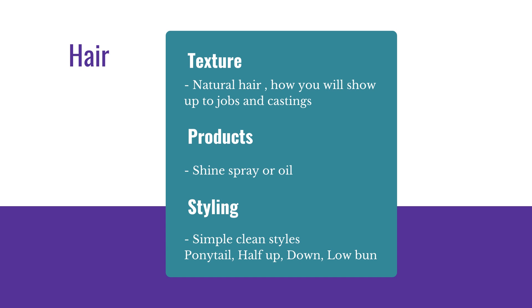The styling could be like a ponytail, half up half down, maybe all down, or even a low bun. But it doesn't need to be anything complicated. We don't need headbands in your hair, we don't need lots of different colorful clips and bows and things. We don't need any of that.